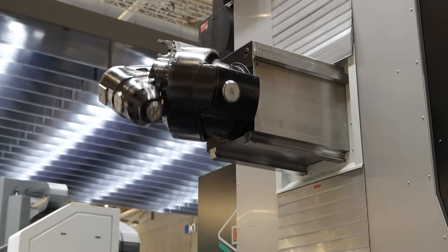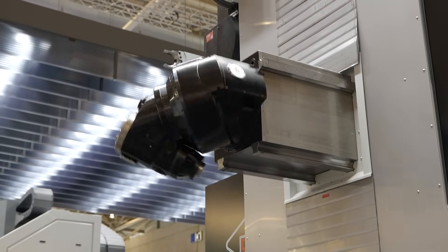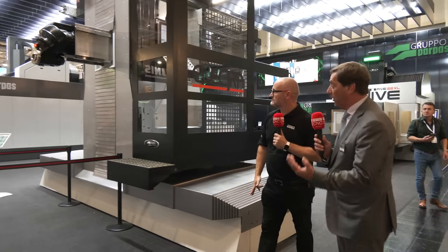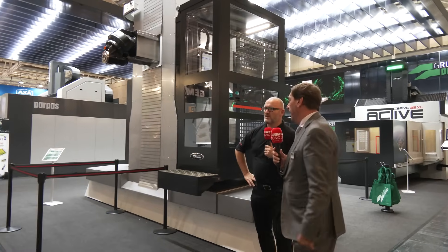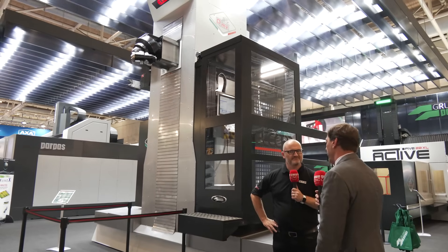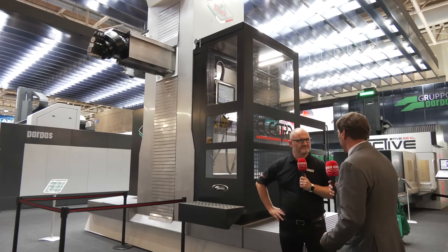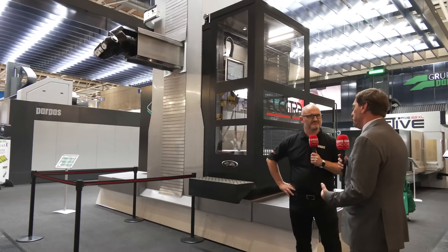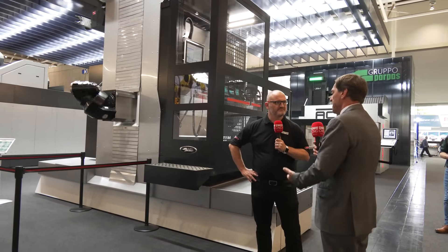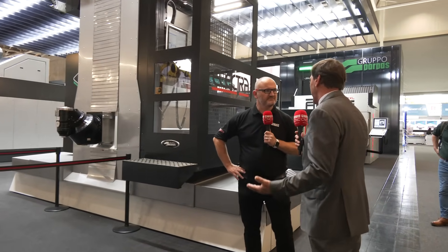Another highlight of the stand is this horizontal machine. We say it is a horizontal mill and bore machine. It has a universal head on it which allows the machine to be very flexible for general machining used in the space industry and all different kinds of industries.